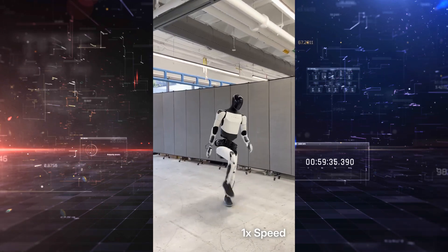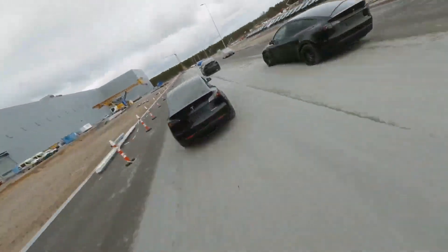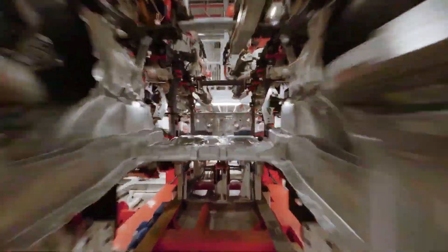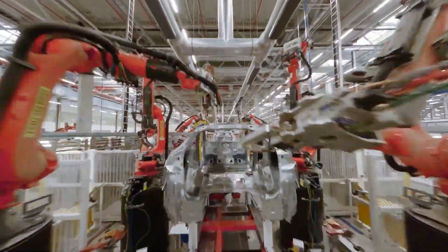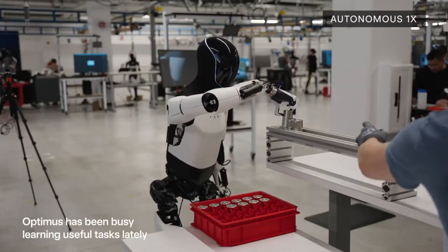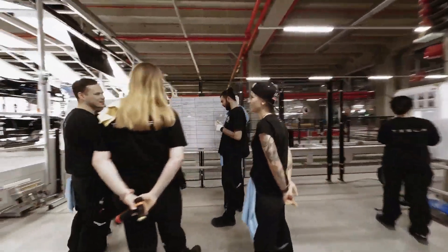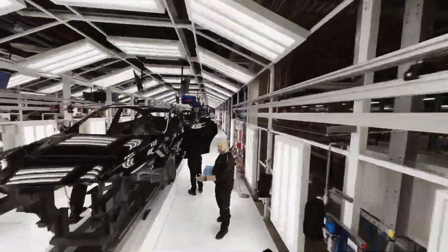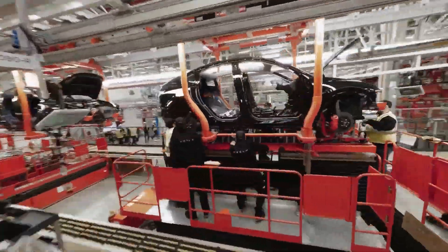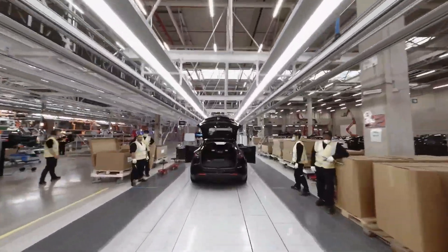One of Tesla's greatest advantages in the humanoid robotics race isn't just its AI or software — it's its proven ability to manufacture complex hardware at scale. Tesla isn't a robotics startup figuring out supply chains for the first time. It's a global manufacturing powerhouse building millions of electric vehicles annually with vertically integrated processors, custom in-house chips, and advanced automation. That means when Tesla says it plans to produce thousands of robots for internal use in 2025 and sell to external customers by 2026, it's a realistic target backed by infrastructure, talent, and a decade of hard-earned manufacturing experience.